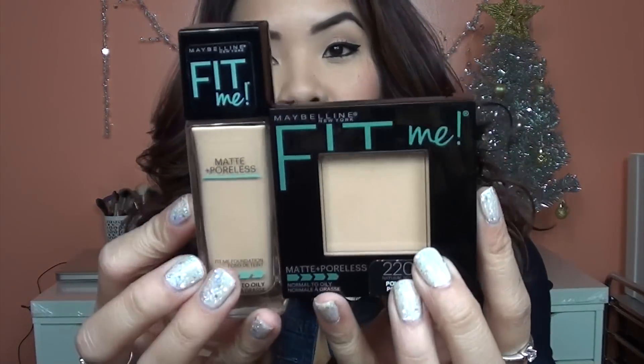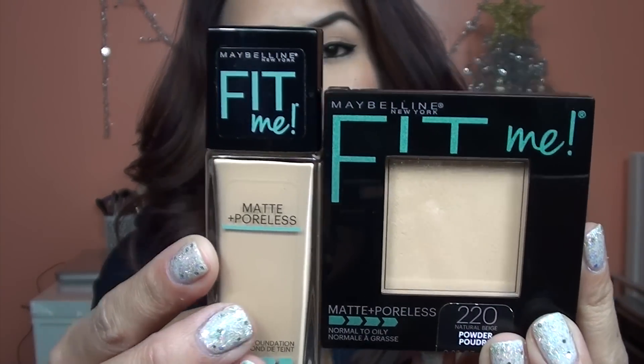So when Maybelline came out with the Matte and Poreless in liquid and powder form, I was like, I need this in my life. I need to try it. I actually picked mine up at Harmon's Face Values, which is pretty much a sister store of Bed Bath & Beyond. They usually get the newer drugstore collections first. And I still have my receipt from Harmon's, and I can tell you exactly how much they cost.